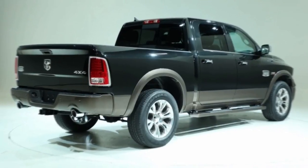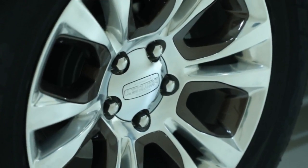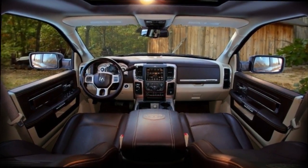All 1500 Laramie Longhorns come with 20-inch wheels, while the 2500 and single-wheel 3500 models come with 18s as standard and offer optional 20s.